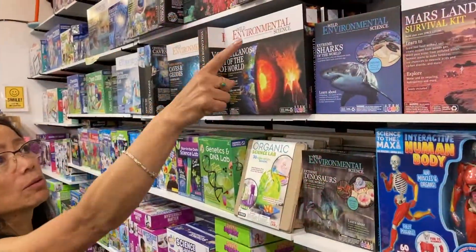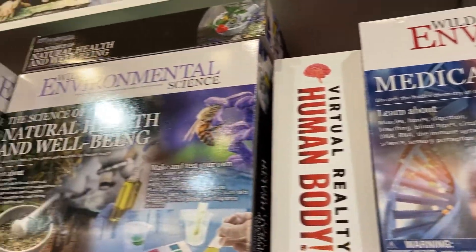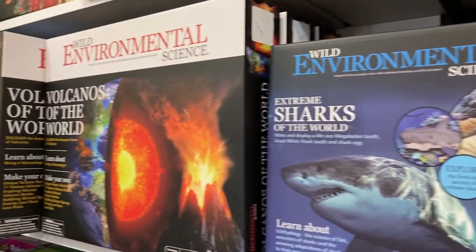We have new medical science kits, a lot of environmental science, DNA, and chemistry sets.